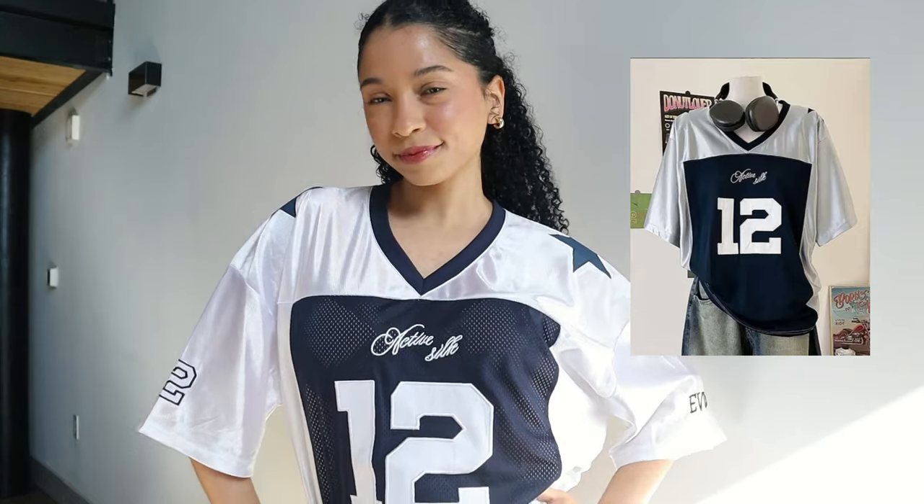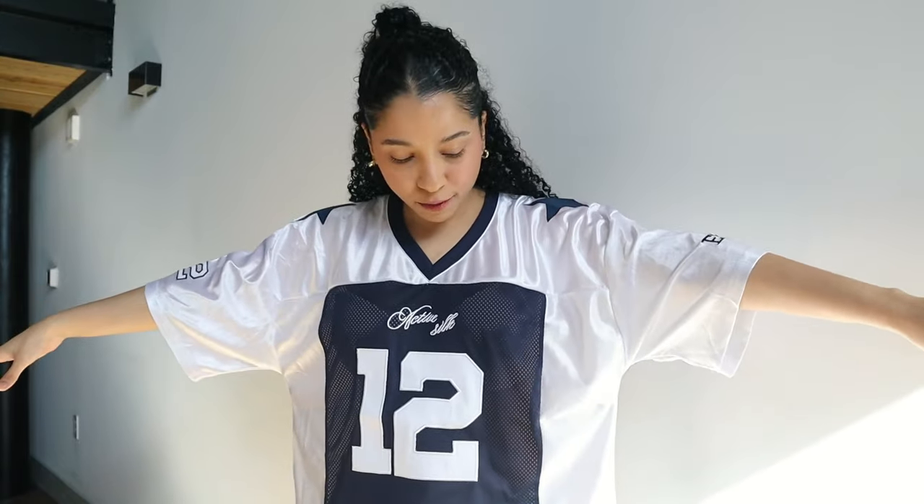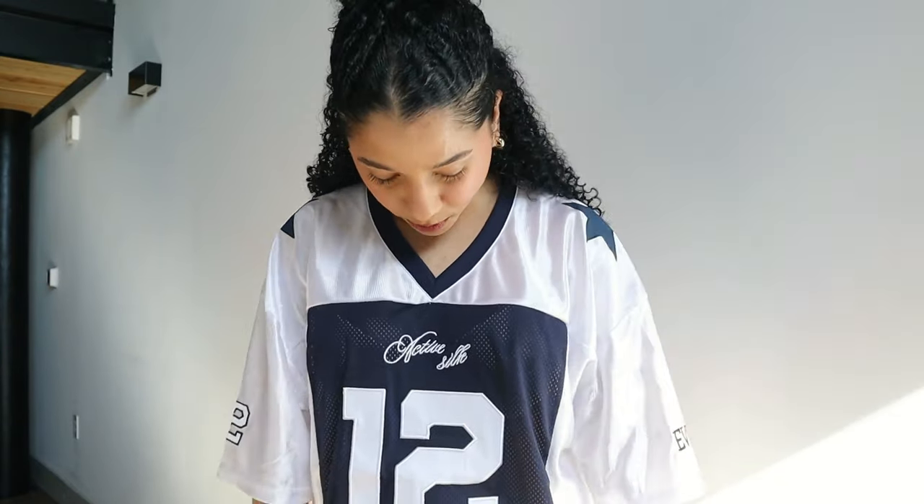Maybe I can wear it as a sweater dress — I need to find a way to style it so it makes sense. This jersey is my second favorite item from this haul. It looks exactly as the photo, the material is super good and light. It's more of a summer piece but I always wanted a cute jersey, and I got one. I'm obsessed with this navy blue color.